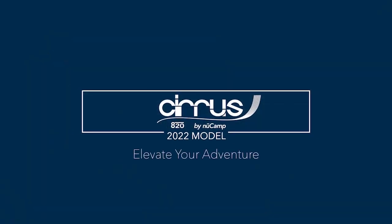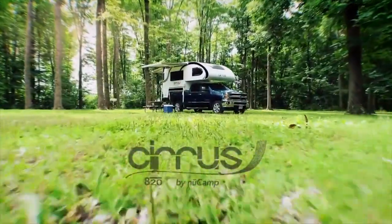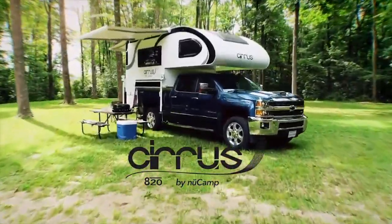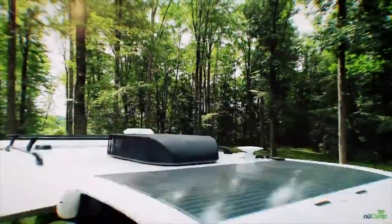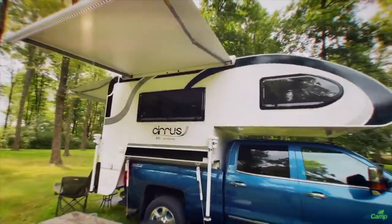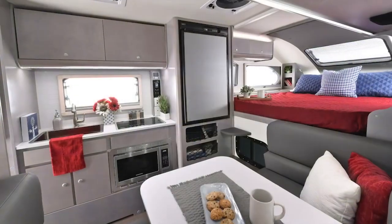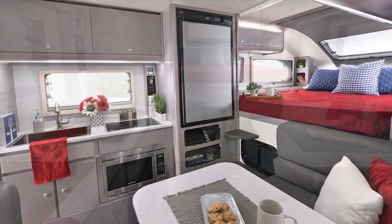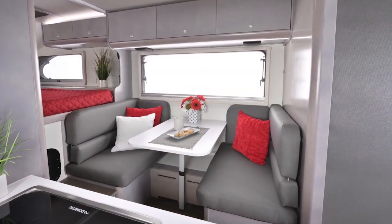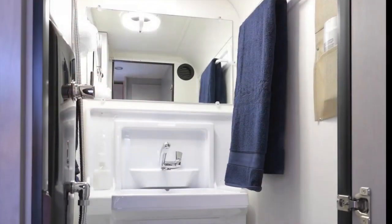The New Camp 2022 Cirrus 820 is the perfect RV for comfortable and luxurious camping. It boasts a modern interior with a full kitchen and bathroom, as well as a queen-size bed, two bunk beds, and a dinette. It is designed to comfortably sleep six people, and is also equipped with a powerful air conditioning system, LED lighting, and a high-quality entertainment system. The luxurious finish and modern design ensure a comfortable and stylish camping experience wherever you go. It also has a powerful engine and durable frame, so you can take the Cirrus 820 anywhere without worrying about its performance. Whether you're looking for a weekend getaway or an extended trip, the New Camp 2022 Cirrus 820 is the perfect choice.